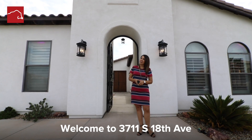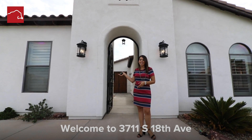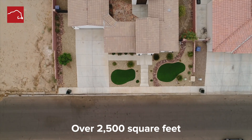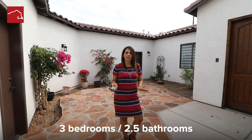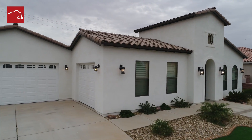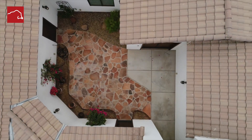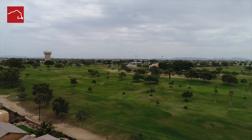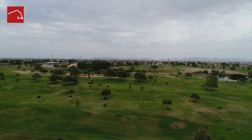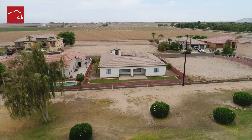Welcome to 3711 South 18th Avenue in the Dunes. This gorgeous three-bedroom, two-bath home features over 2,500 square feet, three bedrooms, 2.5 bathrooms, a three-car garage with insulated doors that walk out to this beautiful courtyard that we're standing in, high ceilings throughout the entire home, granite countertops in the kitchen. The list of features here is endless, but most importantly the beautiful views of the Desert Hills Golf Course and the West Valley of Yuma.